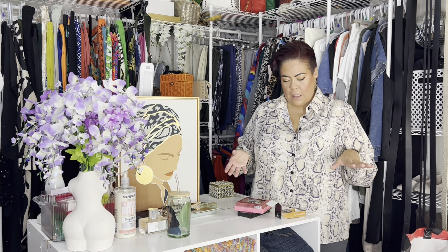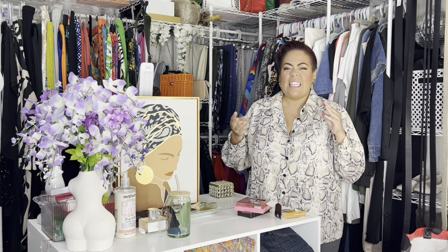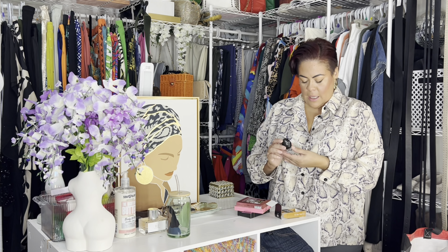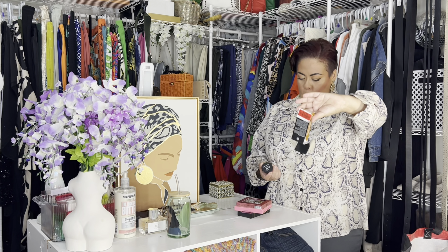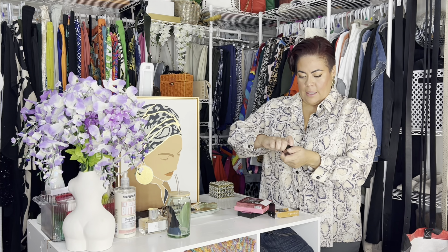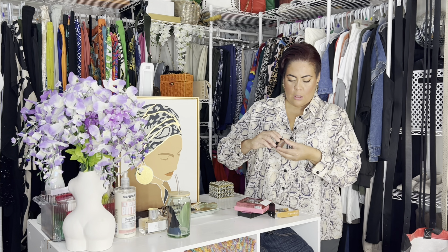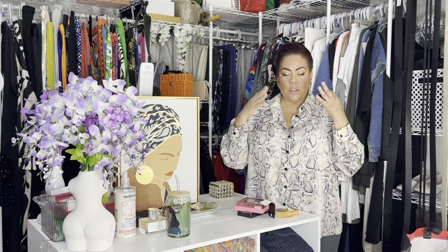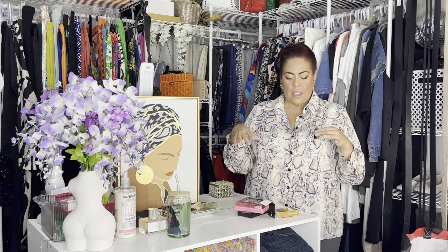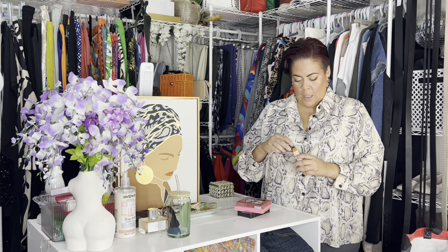I picked up a couple of makeup items just because I needed a couple of things. I ended up picking up this elf Luminous Putty Bronzer — this was on clearance for $2.89. It's just a nice golden brown color. I've been using this with my foundation before I set it, just to sculpt everything, and I've been loving this.